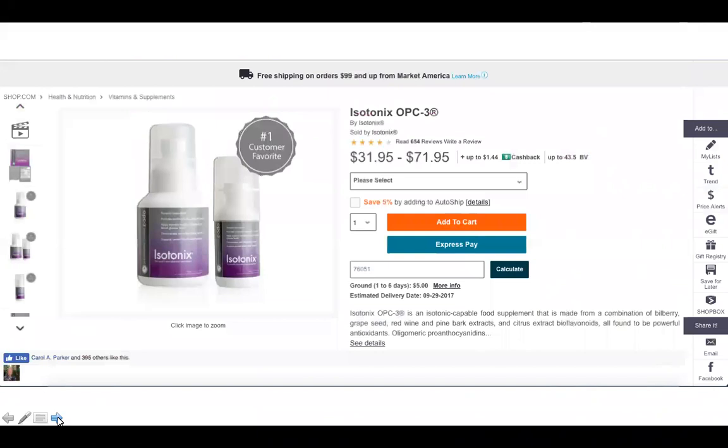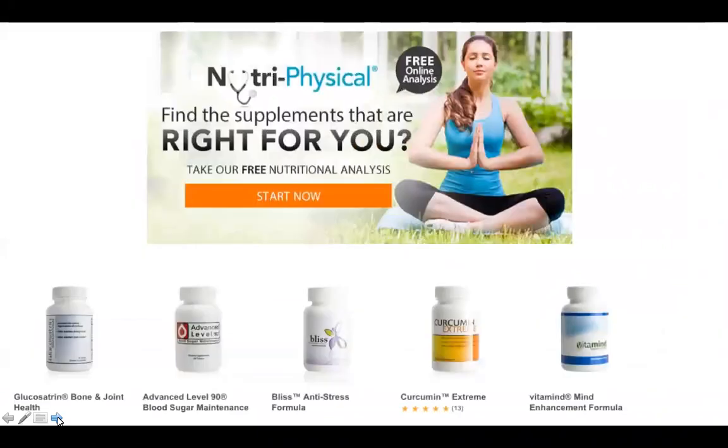Ask whoever is talking to you about this to give you more information about OPC-3. My favorite thing is the blood sample video — if you haven't seen it under the microscope, you really want to see that.